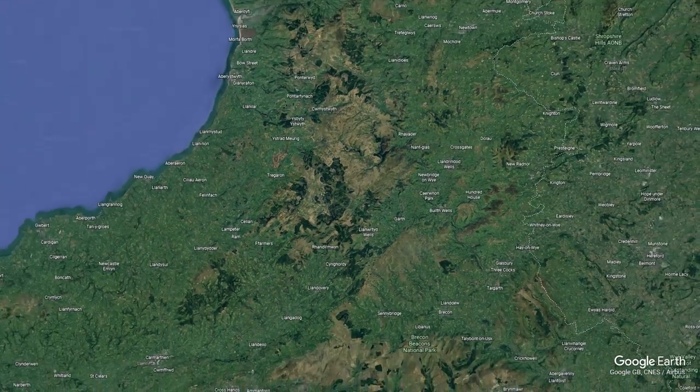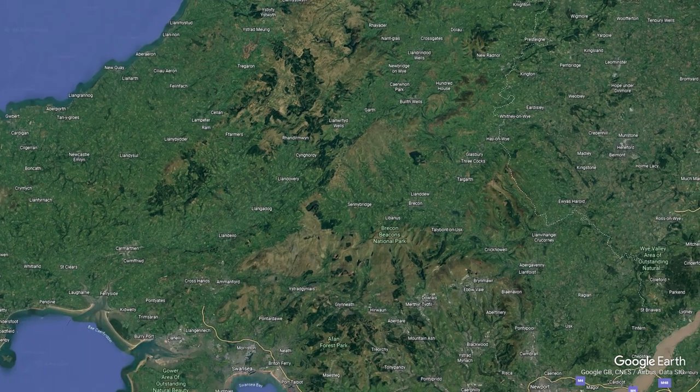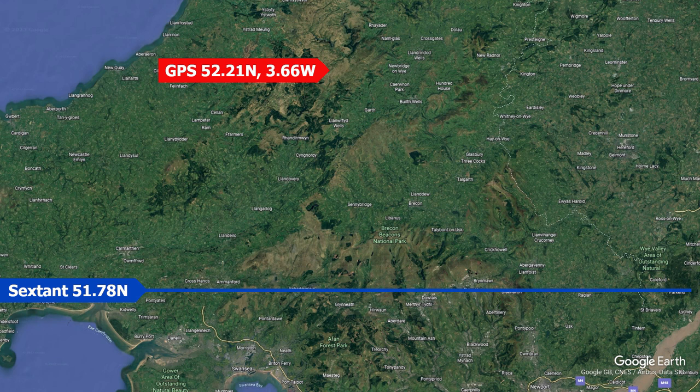Let's plot my real position on a map so we can see how accurate my measurement was. How close is my latitude? Not very. I was out by 0.43 of a degree, which is over 25 miles too far south. Now we need to work out the longitude.